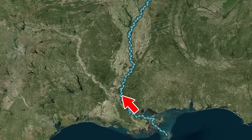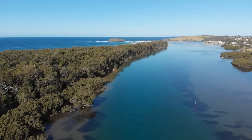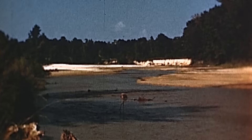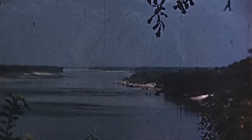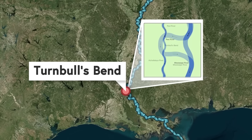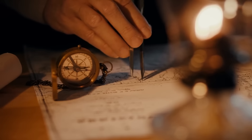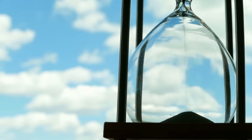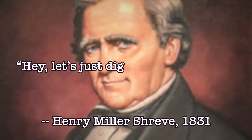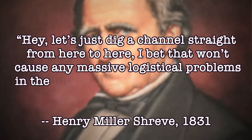The real trouble was right here, on the border of Mississippi and Louisiana. When America was first settled by indigenous populations, the Mississippi flowed more or less straight into the ocean, but as time wore on and the river got older, it also got a little curvier — and one such curve was Turnbull's Bend, where the Mississippi cut across to intersect with the nearby Red River. This detour took hours to navigate, and mathematicians at the time had just discovered that time equals money, so a river engineer by the name of Henry Schrapp said, let's just dig a channel straight from here to here — I bet that won't cause any massive logistical problems in the future.